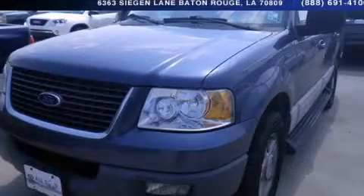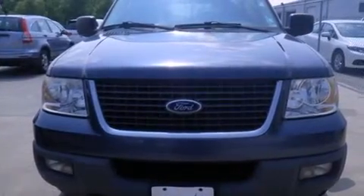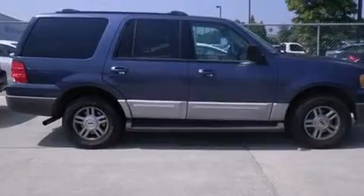This is a 2003 Ford Expedition, a vehicle with safety, comfort, and space. It has a 4.6 liter 8-cylinder engine and a 4-speed automatic transmission.